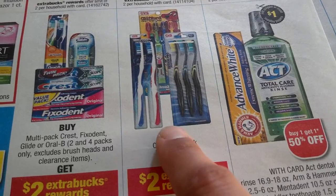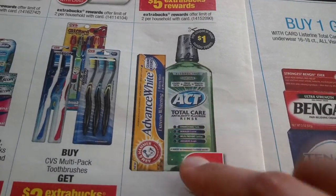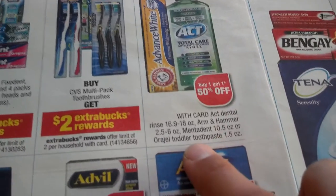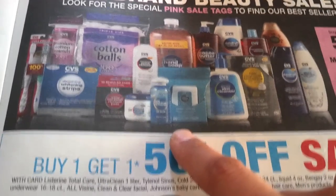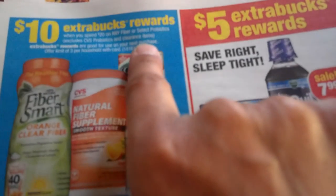Crest Pro Health oral care: spend $10 get $5 back, limit 2 per household. Crest, Fixodent, and Glide or Oral-B in double and multi-packs: buy one get $2 back, limit 2 per household. CVS brand multi-pack items: buy one get $2 back, limit 2 per household. Arm & Hammer: go to the Arm & Hammer website for printable coupons. ACT: printable coupon on couponnetwork.com — buy one get 50% off, approximately $1.50 off two.